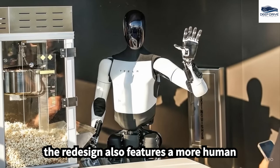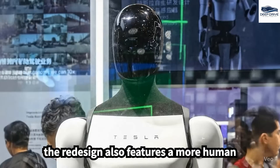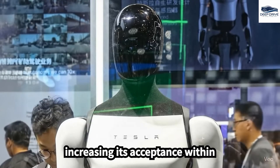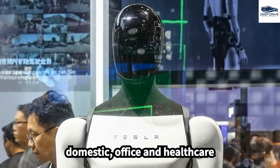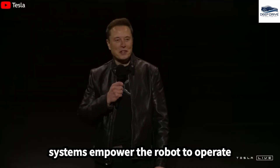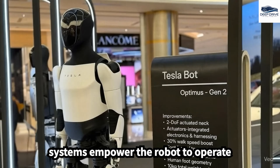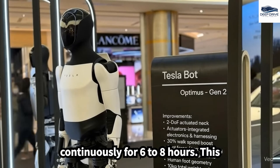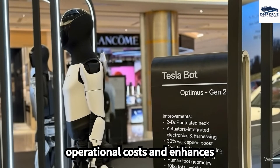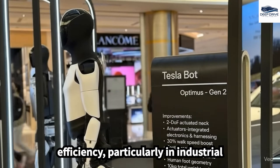The redesign features a more human-like appearance with rounded characteristics and shoes, increasing its acceptance within domestic, office, and healthcare environments. Enhanced battery life and sophisticated energy management systems empower the robot to operate continuously for six to eight hours, significantly reducing operational costs and enhancing efficiency, particularly in industrial applications.